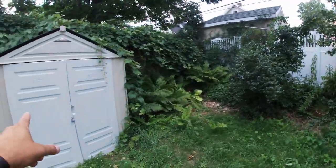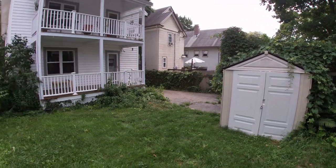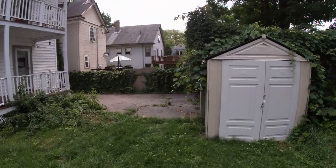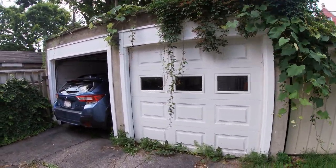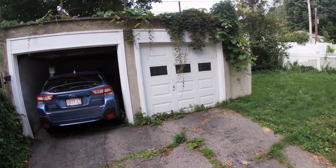It has a shed, and this is the view from the back. And right here is the two-car garage — a really nice feature to have, especially living in the city.